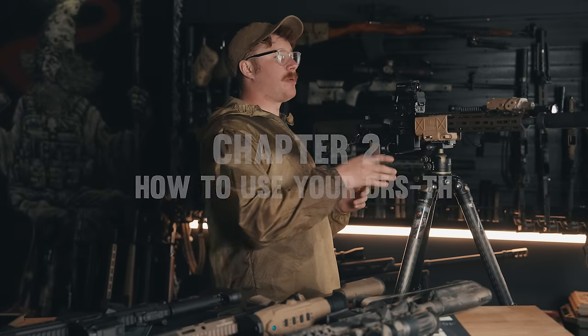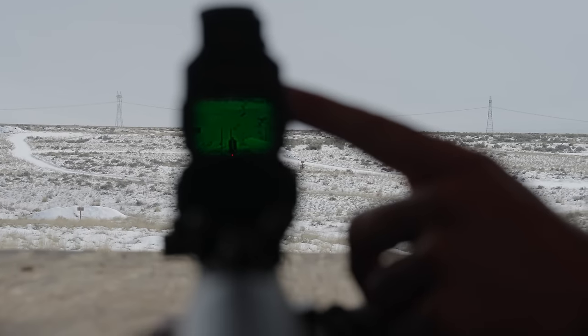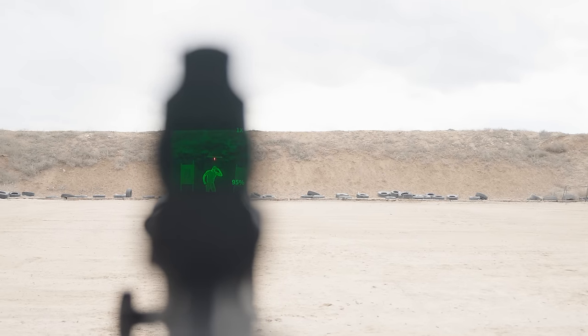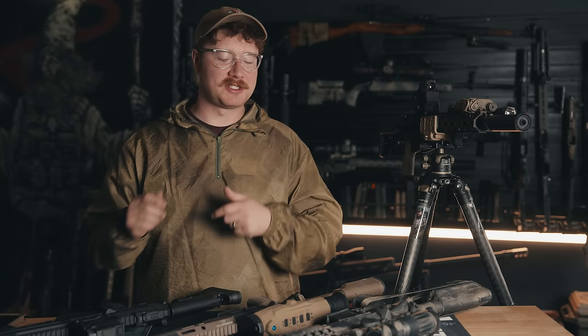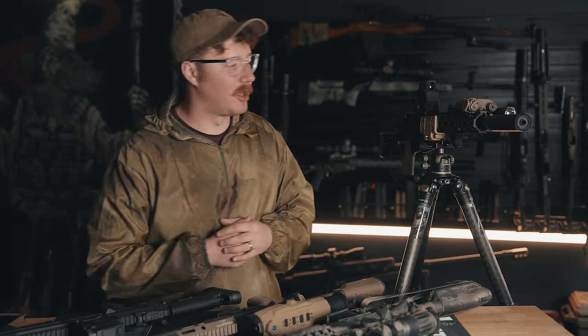Right off the bat, when I turned this thing on I didn't really know what I thought of it — it was one of my first thermal experiences. The manual is extremely overwhelming. When you do get your Holosun thermal, open the manual and read it front to back — you'll still struggle to understand how to use it. So go out, start clicking the buttons, and let me give you a brief summary of how to actually use this optic.